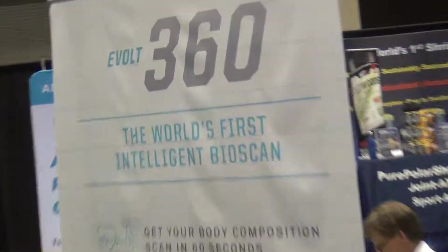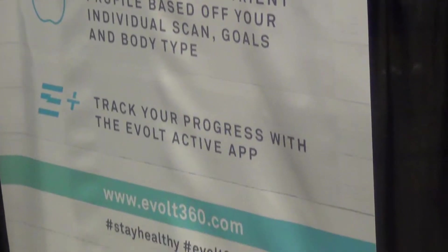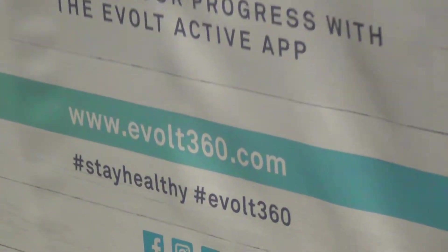How do I get one of these? Hit the website — Evolt360.com. We are scaling through North America now. Obviously launched in Australia, Asia we're taking off, and now we're heading over to the US via Canada. Thank you so much.